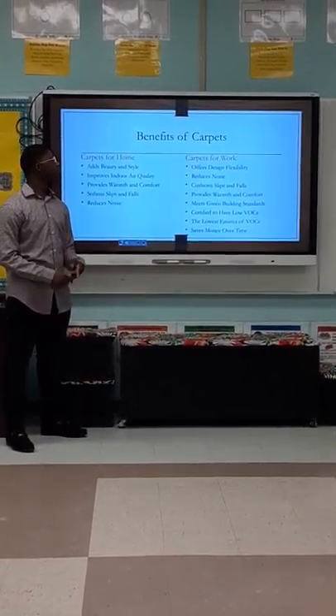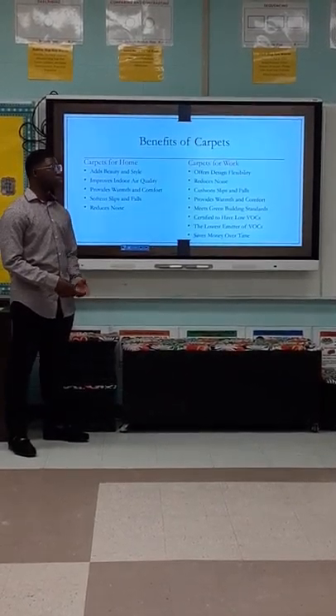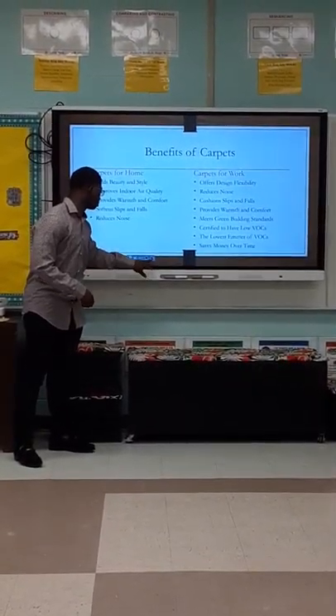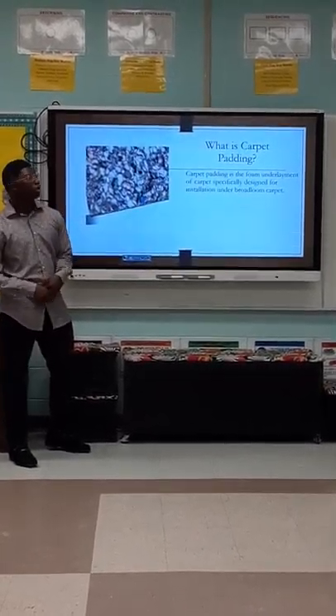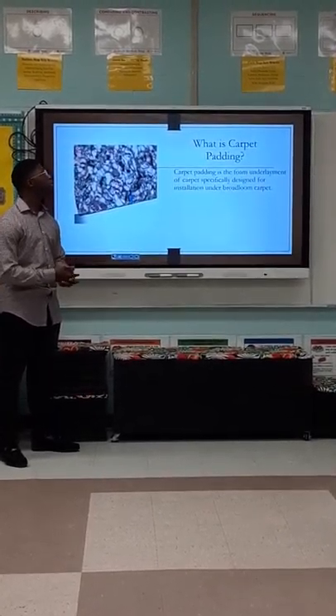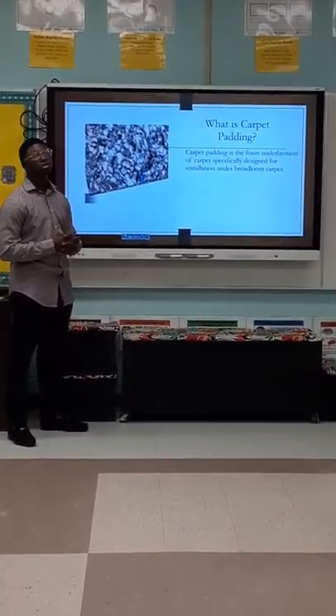The benefits of carpet. Carpet for home adds beauty, provides warmth and comfort, and reduces noise. Carpet for work offers design flexibility, reduces noise, provides warmth and comfort, and saves money over time.